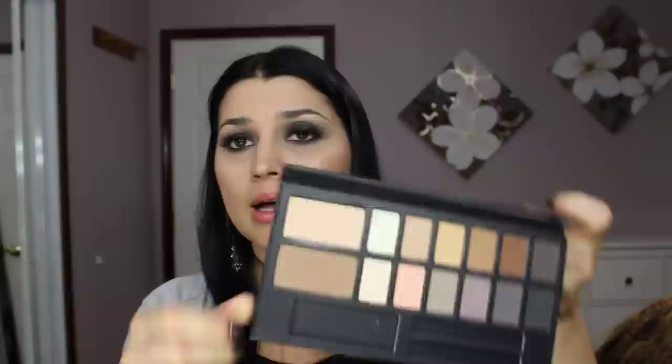Another reason I really wanted this palette is the Candlelight highlighter. There's a lot of information out there on Kevin Aikon highlighters — they're extremely coveted and just beautiful. They don't emphasize your pores and they look beautiful on. I'm wearing it on my cheeks as a highlighter. I love the texture and the formula — it's super fine, doesn't have a lot of shine, it's just perfect. The light hits it and it looks just perfect.